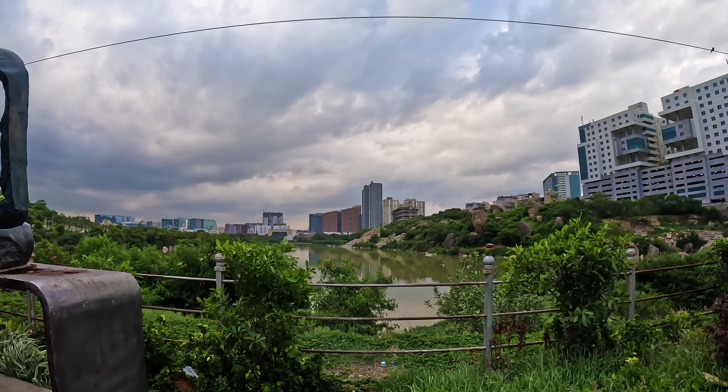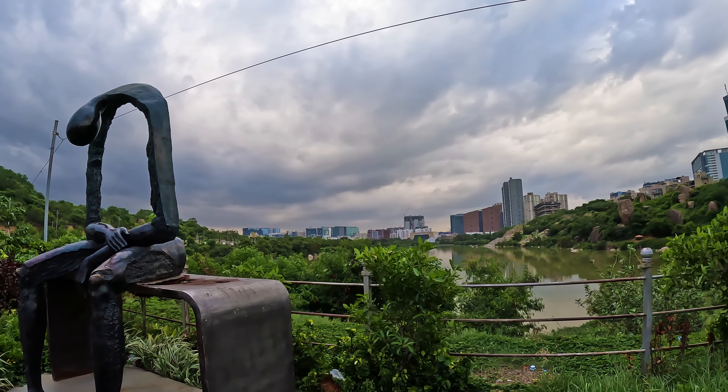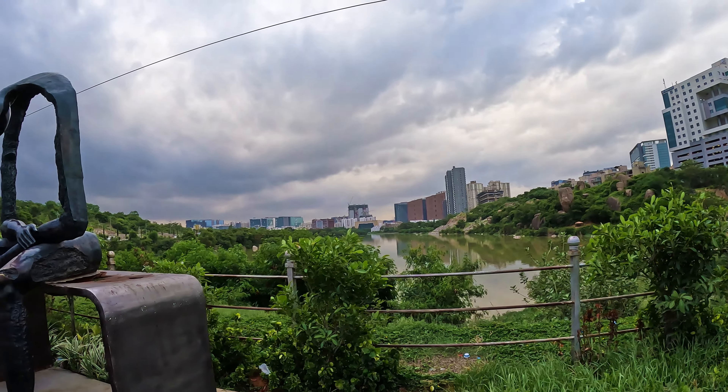There are big tech parks nearby — Qualcomm, Skyview, Dibyashi, and Deloitte. This is the Khajaguda Lake.